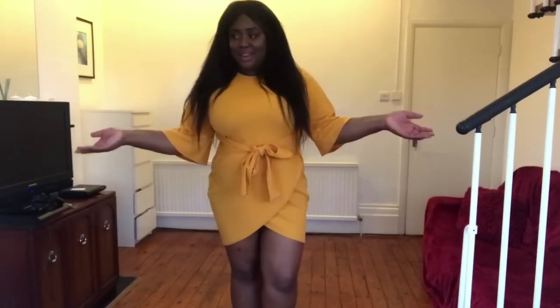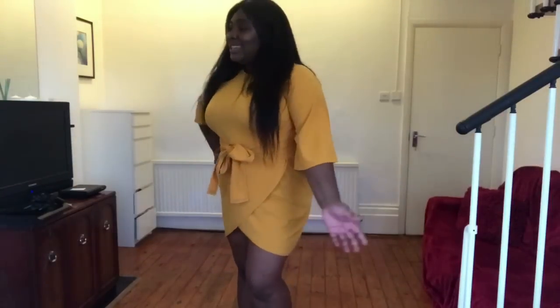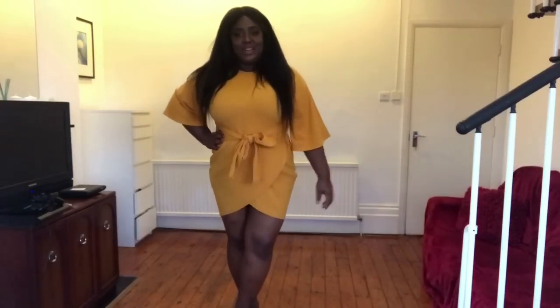So here's the wrap tie-front style on — I like the colour and I like the sleeves. I prefer the other mustard dress I got from my first haul, but I like this. I like the tie and the V-shape it creates — it's very flattering on the legs. It can really work. It's nice.